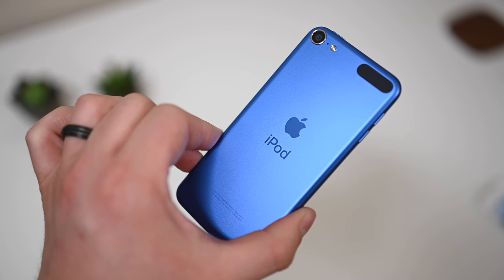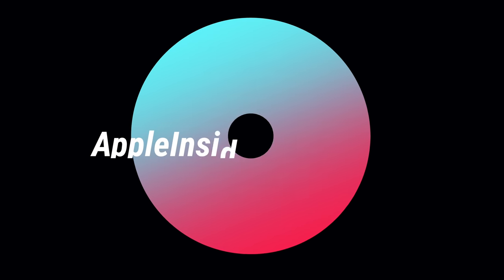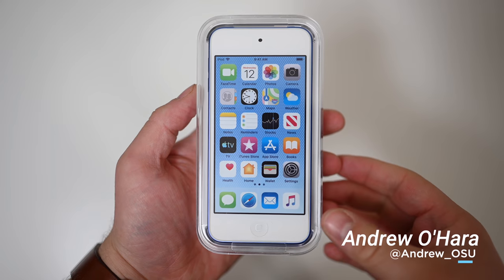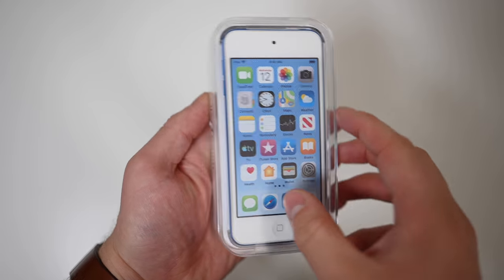We are going hands-on with the brand new 2019 7th generation iPod Touch. Welcome everyone. It is Andrew here from Apple Insider and this is the 7th generation 2019 iPod Touch.